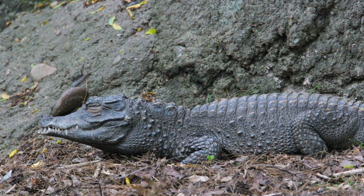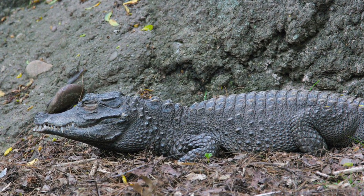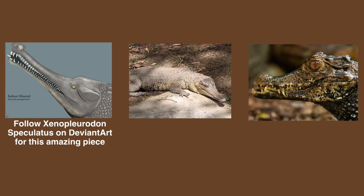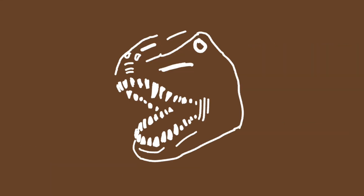Thank you very much for watching, and I look forward to producing more content for you all soon. You can vote for the subject of our next video on the community tab. You can now vote for the gharials, the African long-snouted crocodiles, or the paleosuchus. Goodbye for now.